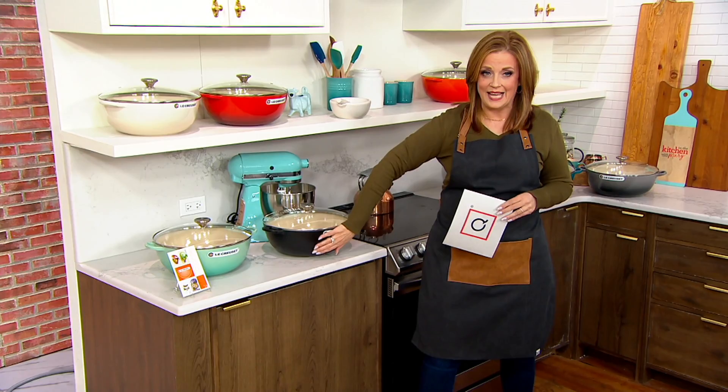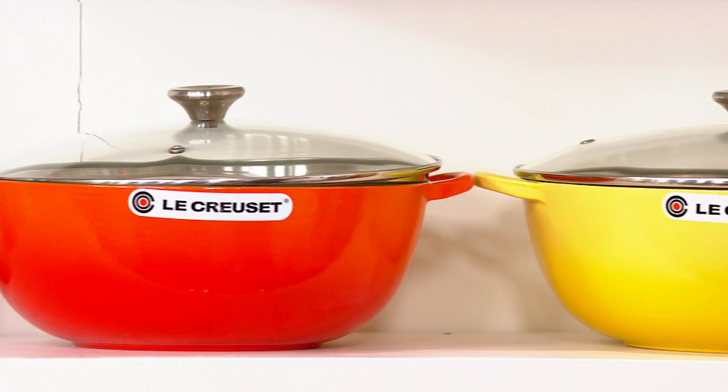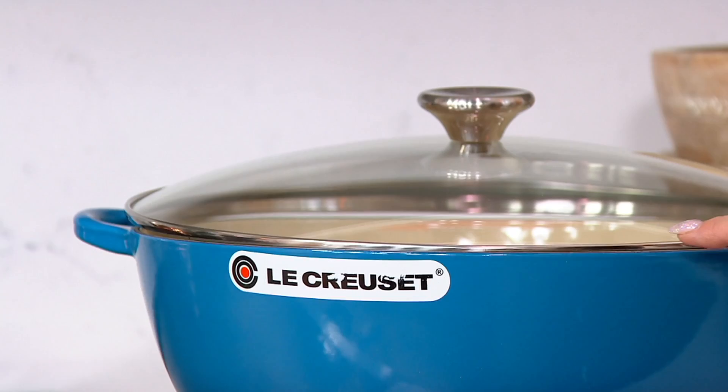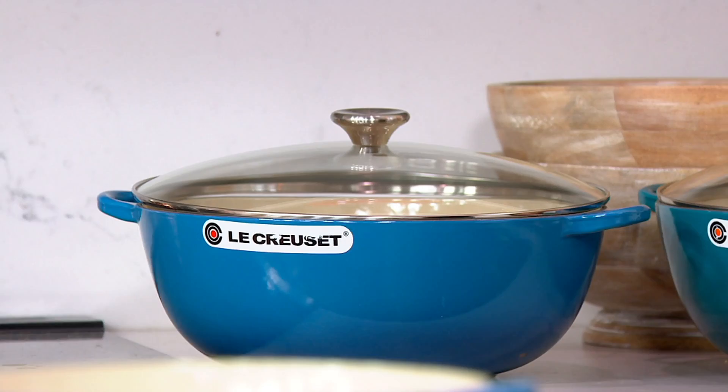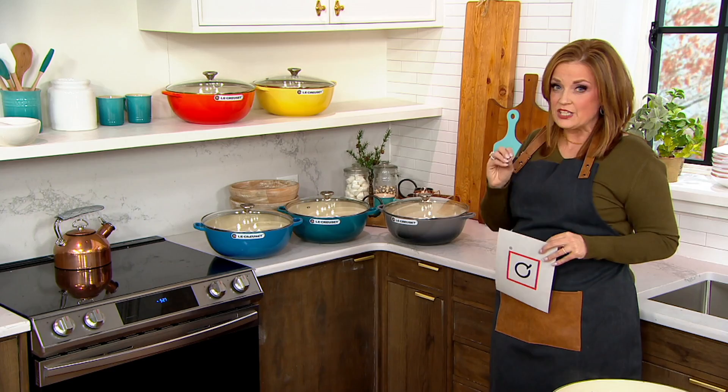We also have it in licorice — licorice is a matte black. Here we have it in flame, in the orange. This is the yellow that we call soleil. Down here, one of them is deep teal and one of them is Marseille. Then here is the gray, the oyster. So all of the colors are in stock, but it's $73.74 less.